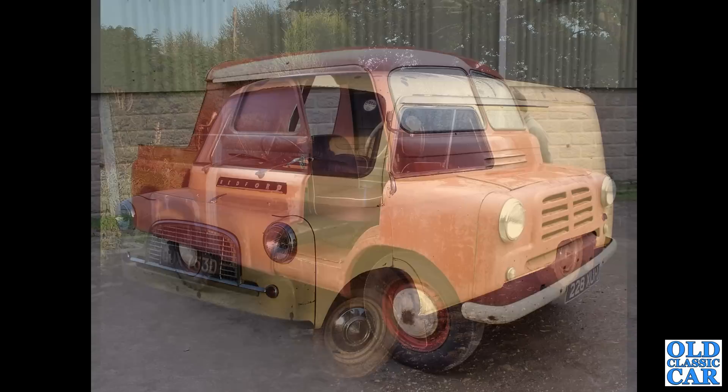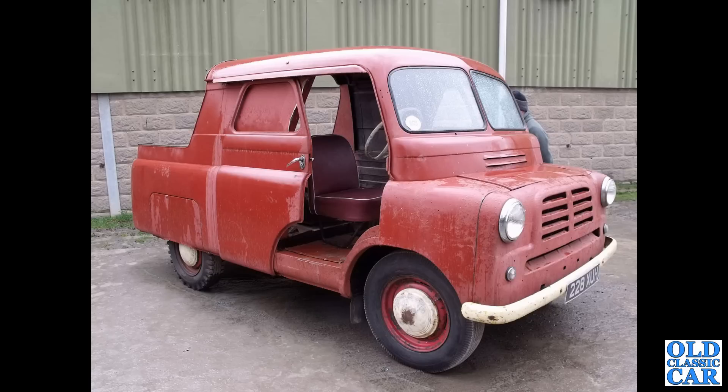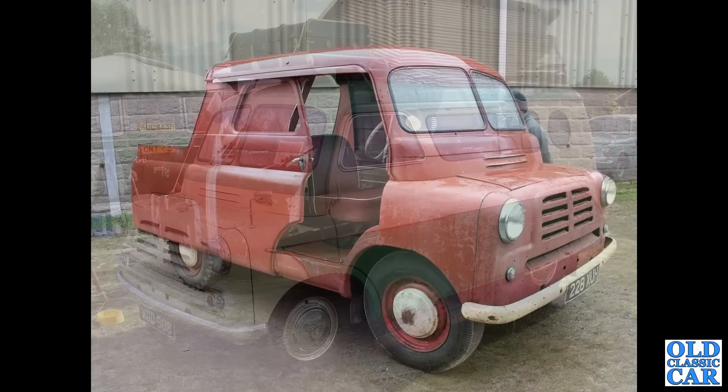This is a CAS — a Mark 1 Bedford CA, 228 XUH, from December 1954. This is the canopy version, so you had sort of half exposed pickup truck body and half covered-over van section. A very, very rare vehicle now. Did this one go on to be restored?